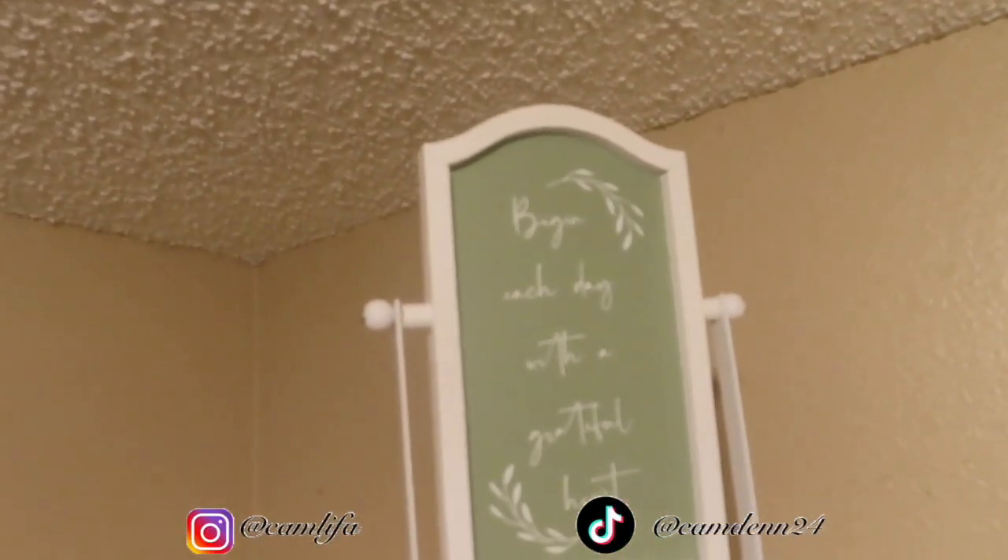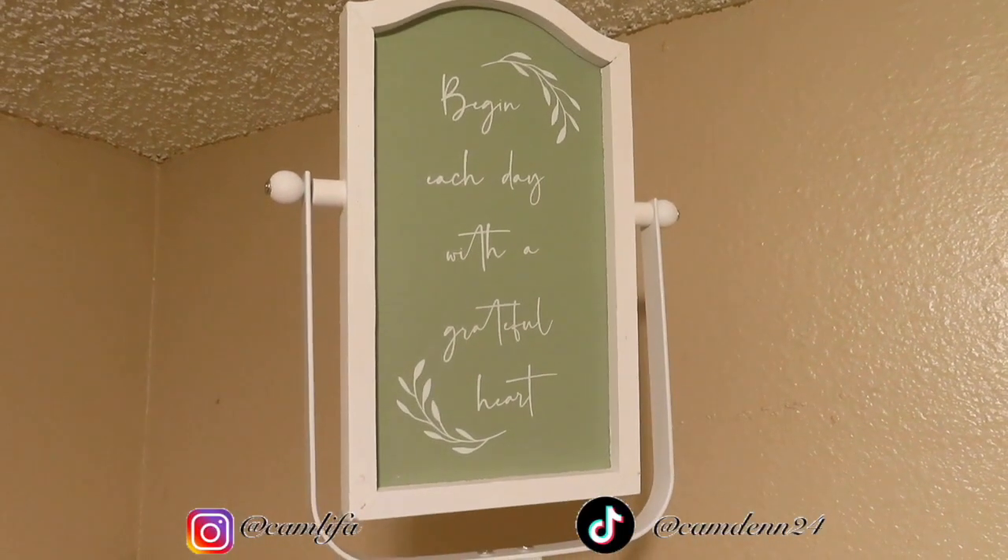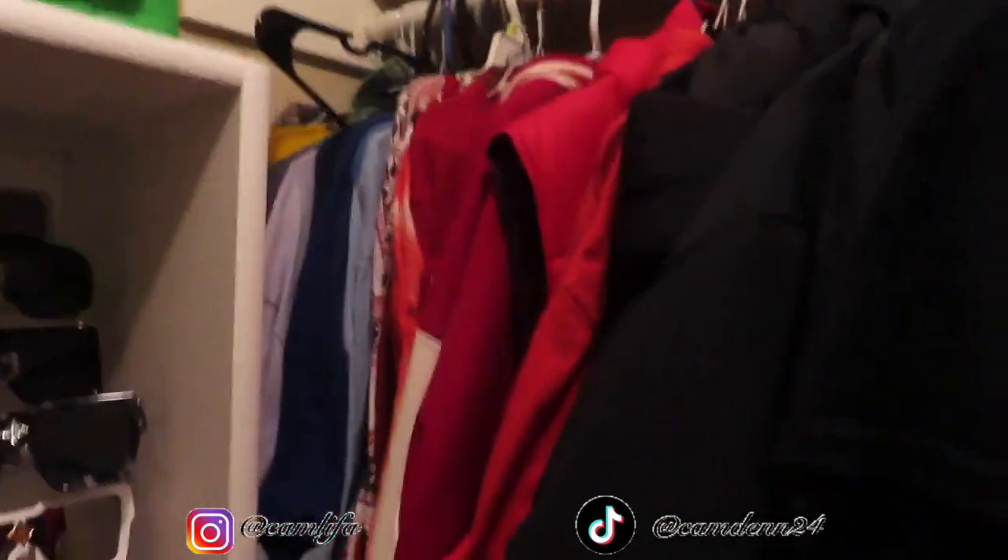Can't forget this sign up here: 'Begin each day with a grateful heart.' And then I just have an extra bag up here. Wait — did I think I was done? I can't believe I went out without showing the shirts. Shirts. Period.